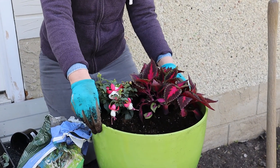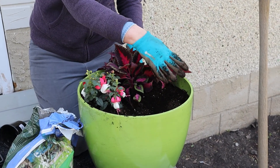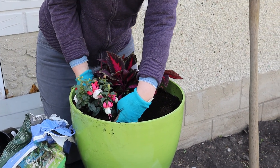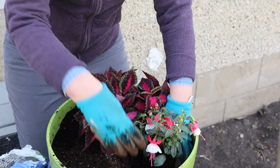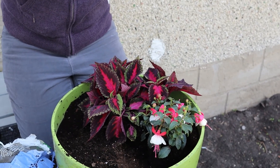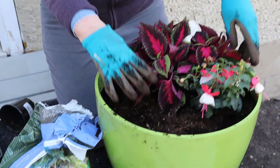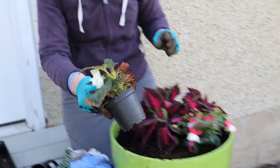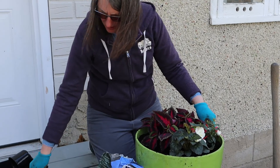So I'm going to put the tallest over on this side — this is the tallest, the Thriller. The Filler is shorter. And then this is also another filler but shorter than that. And then we can put the Spiller right in here.